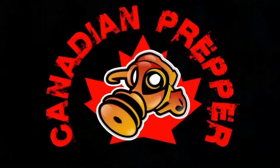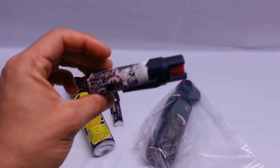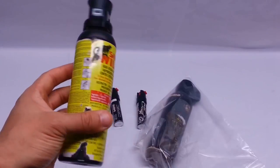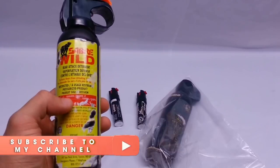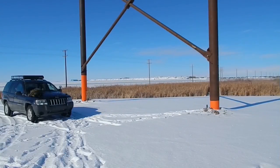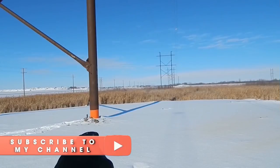Before I get into the meat and potatoes of this video, I'm going to quickly go over four different pieces of gear which are not firearms-related and can be used for the purpose of bear defense. The first is bear spray — the most effective non-lethal form of bear defense. Bear spray emits a chemical called capsaicin from a pressurized container, which is highly irritating to the scent receptors in most predators and human beings.